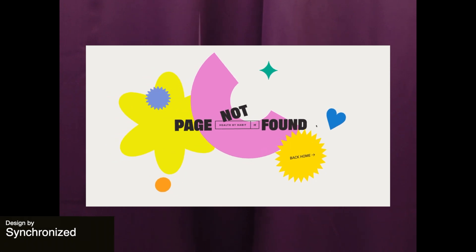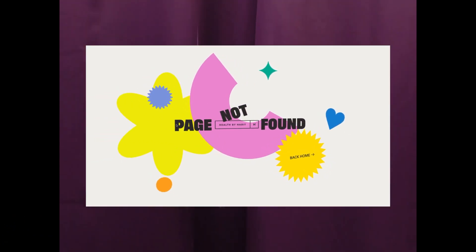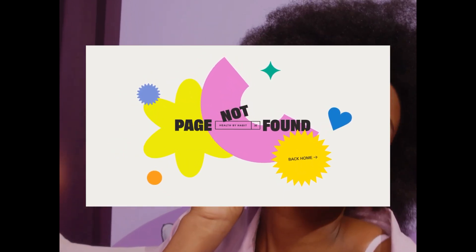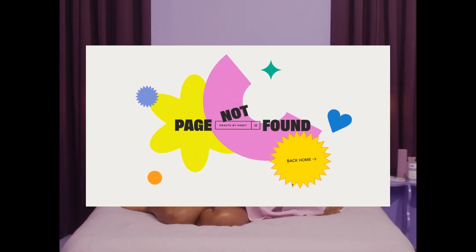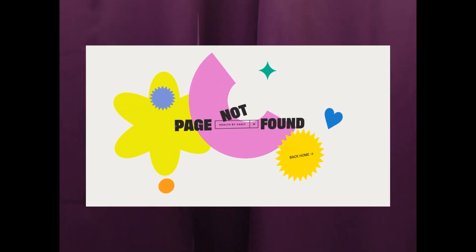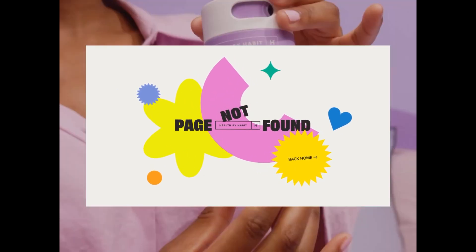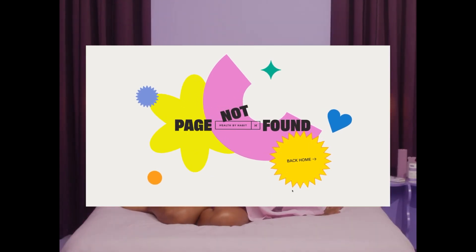Next up is a 404-page design for Health by Habit that showcases creativity and attention to detail, even in error states. This design transforms the unpleasant experience of not being able to find something into a moment of visual delight, with unique alternative navigation options in order to keep users engaged. We love this design as it would definitely help minimize bounce rates and improve user attention.